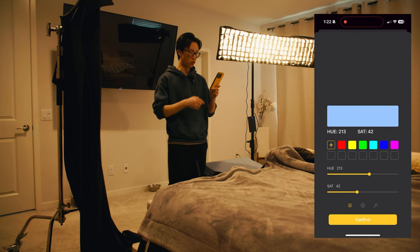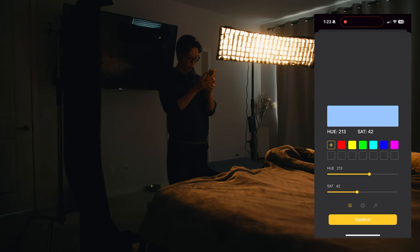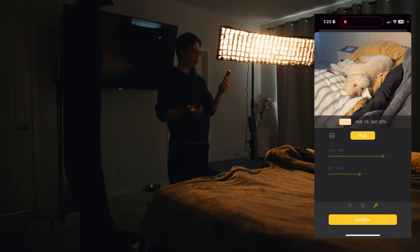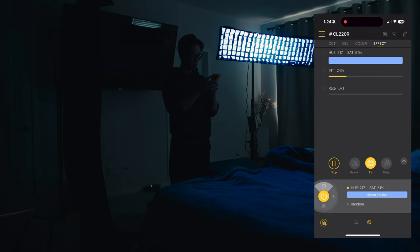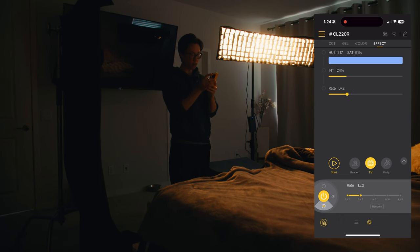I'm going to go with a bluish color. You can set the precise hue and saturation on the slider, or go into the color picker and choose something like a very desaturated light blue — or open your camera and choose a color if you want. Right now the rate is set to one, which is very slow. If you want a faster flickering effect, change the rate higher. You can also set the intensity to be completely random, which works really well. With both rate and intensity set to random, you get a very accurate lighting effect.